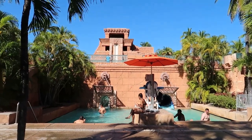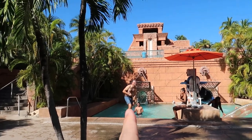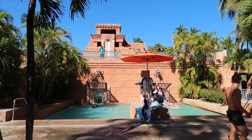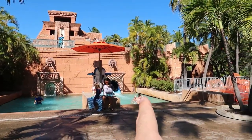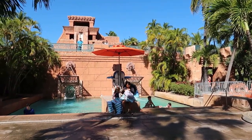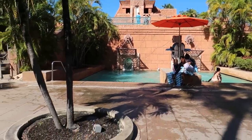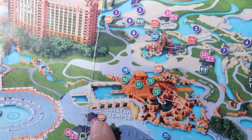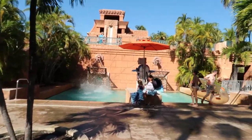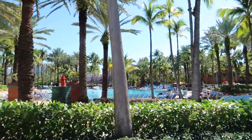Coming up on the left, the first thing in Aquaventure is probably one of the most thrilling: the Leap of Faith right here. Just beside it is the Serpent Slide, which is a little bit more tame. Two people just came out — you get a slide and you can go tandem with your partner. Just beyond that there's another slide called the Challenger Slide and one called the Jungle Slide. On the map, this is the Leap of Faith, and the Challenger and Jungle slides are just behind it.